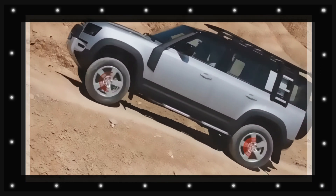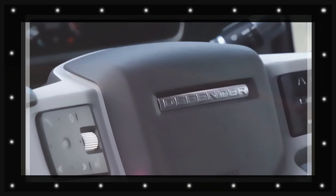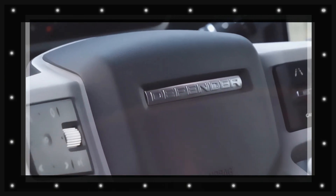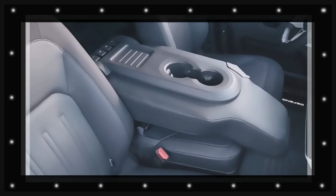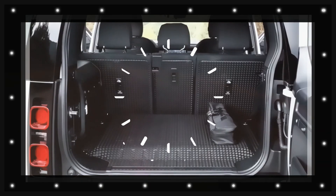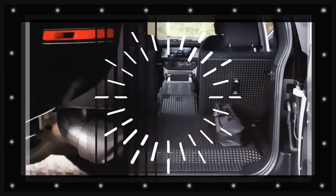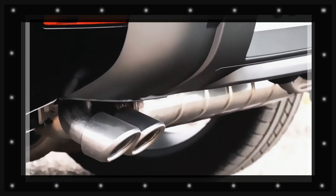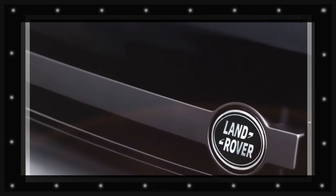The switch in platform will come at a time when the Defender is due a mid-life refresh, but don't expect substantial changes to the vehicle's look, in spite of the modification in architecture. As with the Discovery Sport when it switched platforms to Land Rover's costs transverse design in 2019, as part of a mid-life update to permit greater electrification, the appearance and measurements of the Defender are anticipated to remain the same.